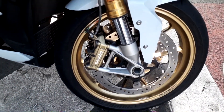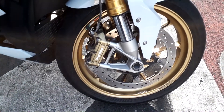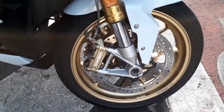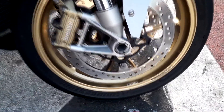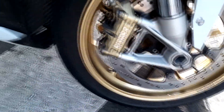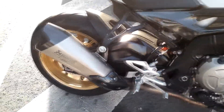You can see the brakes on both sides of the front — twin 320s with Brembos, four pots on each side, four calipers, four pistons on each side. That's some serious stopping power.